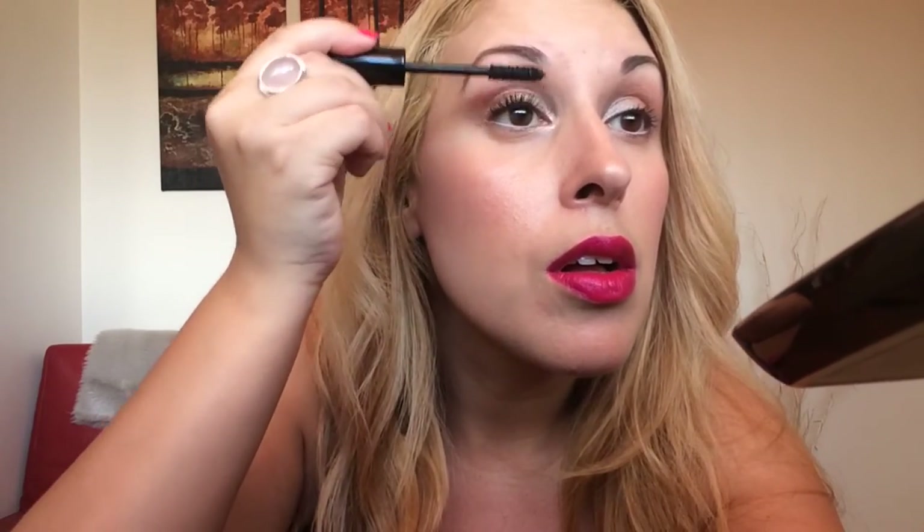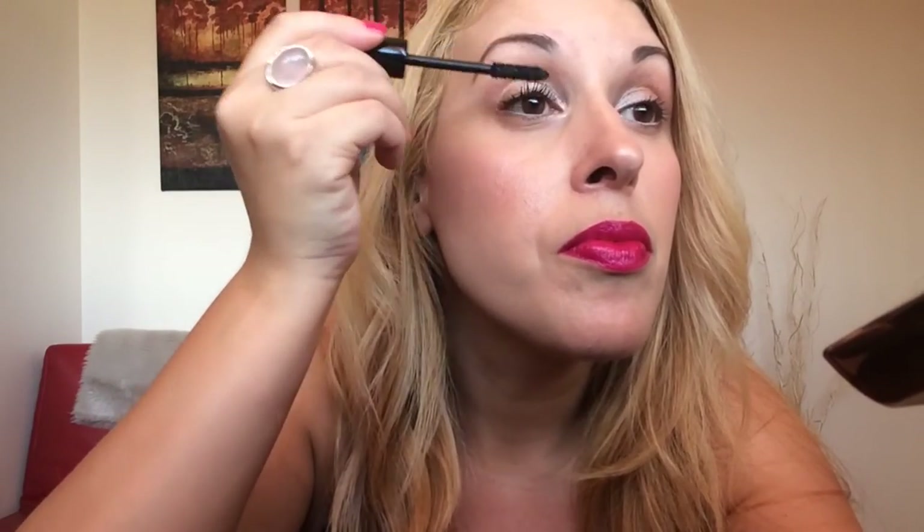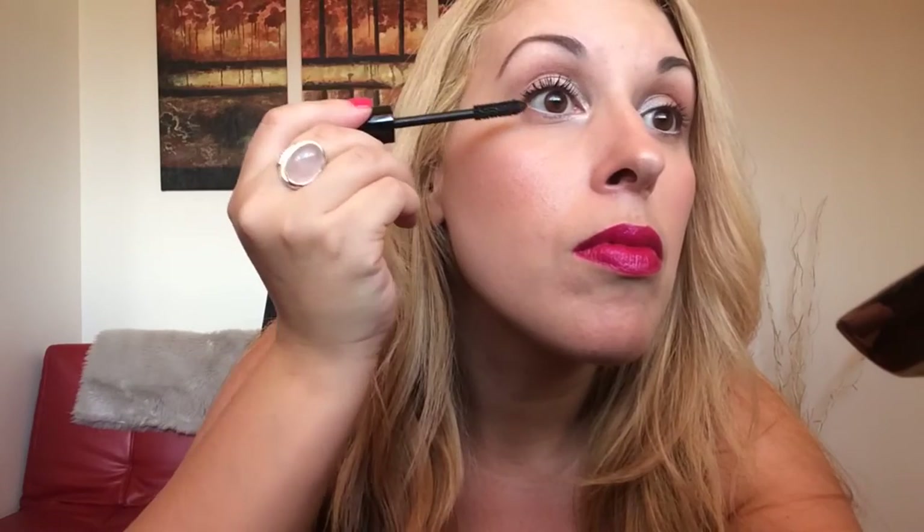As you can see, you can already see the difference here with just one coat. Now I'll add a second coat, and now I'm going to put it on my lower lashes too. It's one of my favorite mascaras — it performs beautifully.